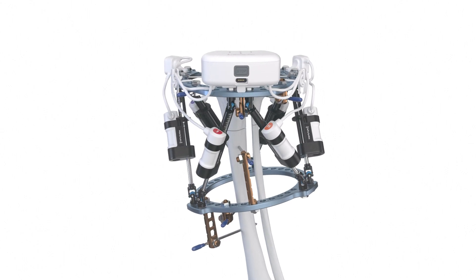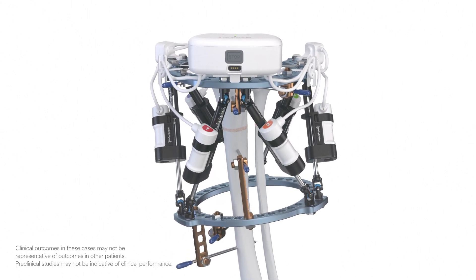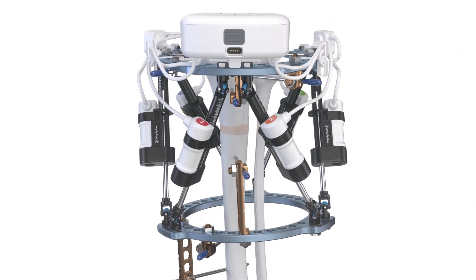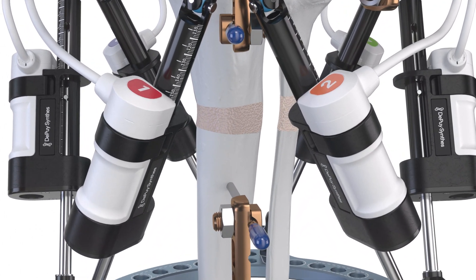Smaller, more frequent strut adjustments may be better for surrounding soft tissue, reducing pain, and improving the quality of the bone regenerate versus larger and less frequent strut adjustments.